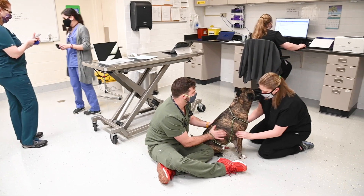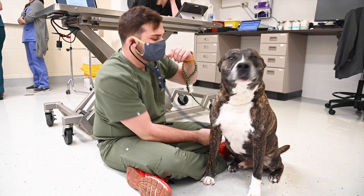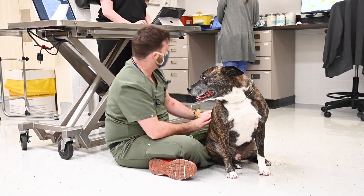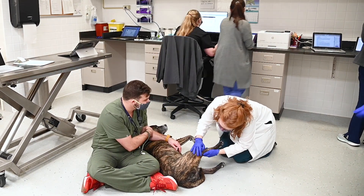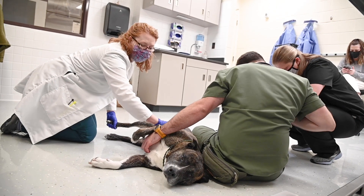This is our new oncology treatment room. The oncology service is a part of the internal medicine rotation for fourth year veterinary students. This is also a referral service with a boarded veterinary oncologist who evaluates patients that are referred for a workup for a potential cancer diagnosis.